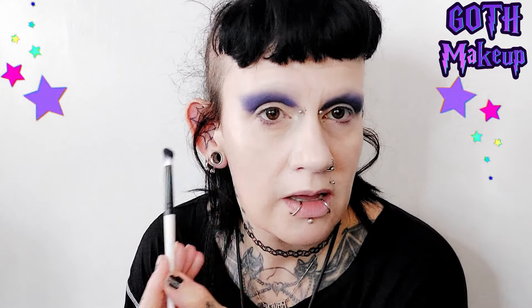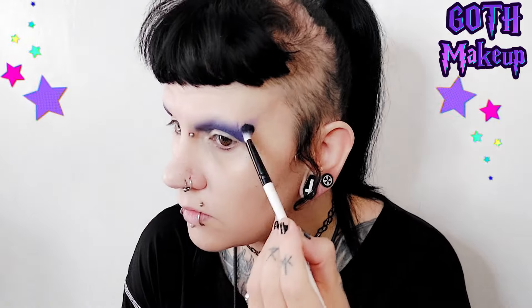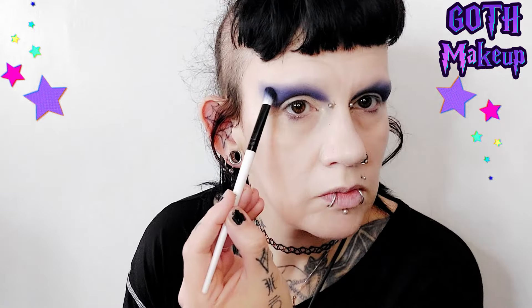I'm dragging the color out at the edges to give it a wing shape, trying to make it as even as I can. I've got a weird crease that comes down my eye which can be annoying to even out, so I'm going to try and sort that out a little bit.